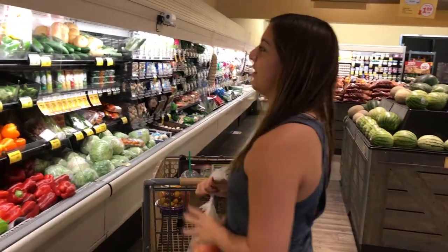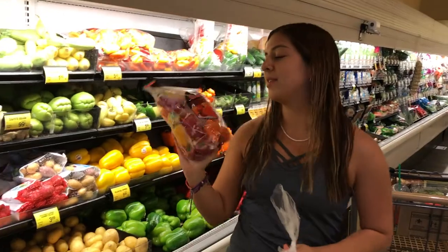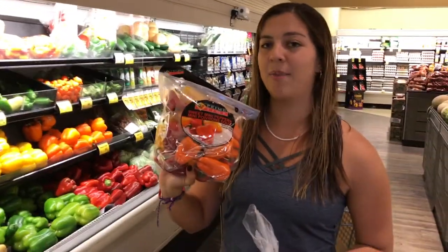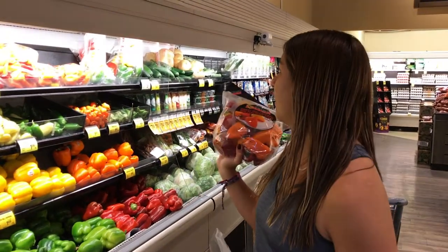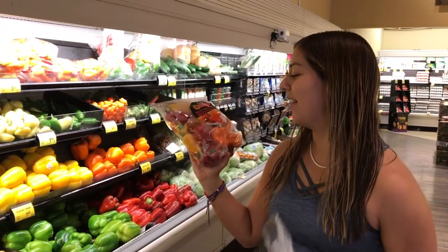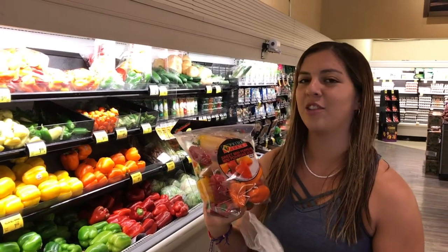They also sell — I might just grab this because it's $5.49 and it's a bunch of mini bell peppers. I like it because it comes with every color except green. But again, perfect for fall, and I like these because there's not a lot of seeds in them, so the cleanup is not too bad.